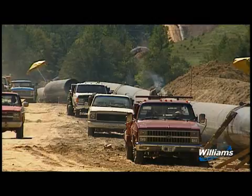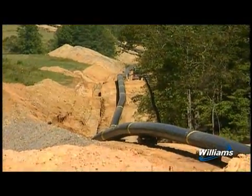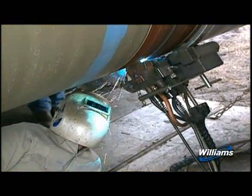A pipeline construction project looks much like a moving assembly line. A large project typically is broken into manageable lengths, called spreads, and utilizes highly specialized and qualified work groups.